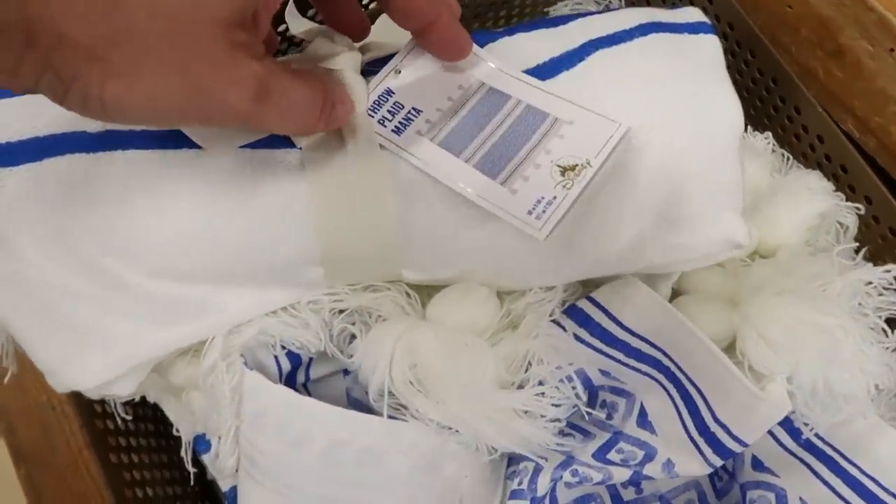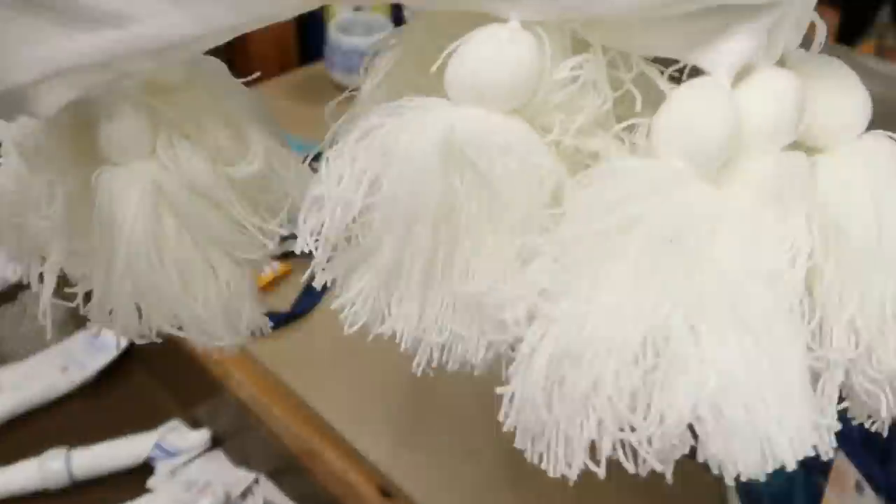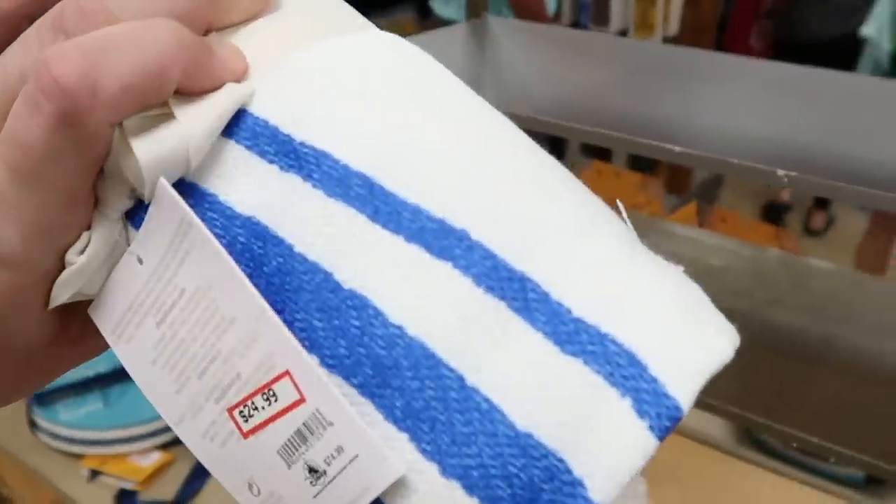Look at this — there's a throw blanket right here. $24.99, originally $75. And look at the tassels on these — pretty incredible.